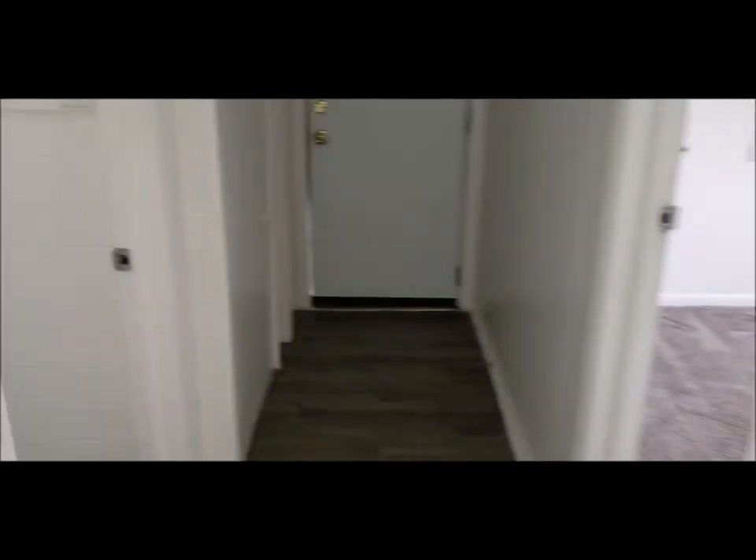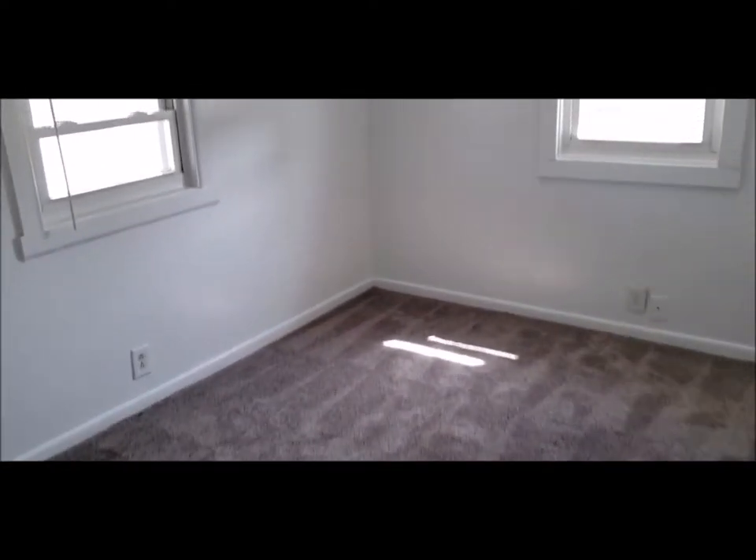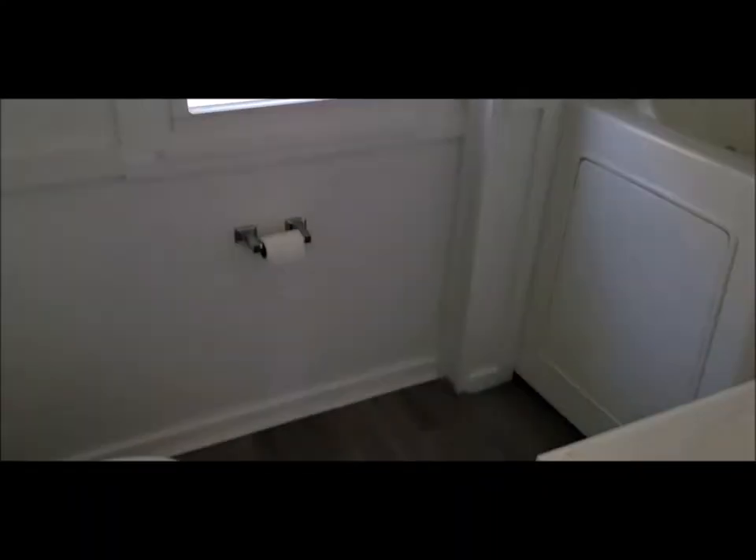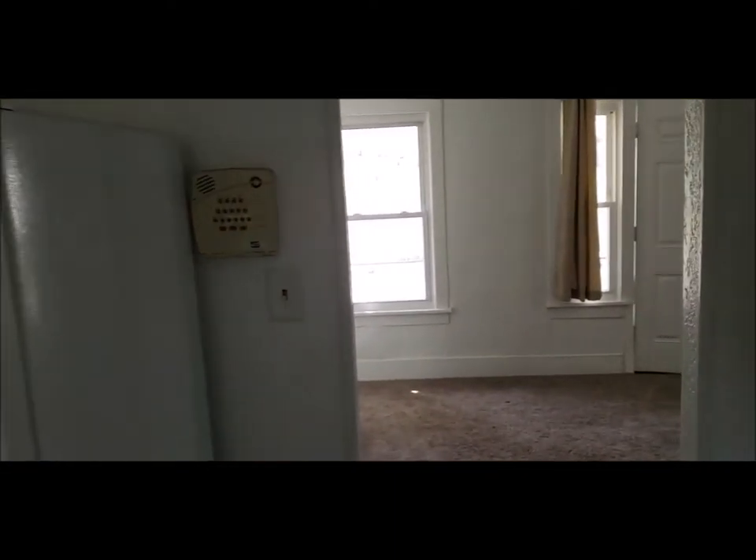This is a two-bedroom, so we have bedroom number one. This house does have updated vinyl windows. Bedroom number two, and we have a closet area there. That leads out to the covered back patio. And we have a nice-sized bathroom. Again, newer vinyl flooring and fresh paint. This is rent-ready and this is a great cash-flowing property.